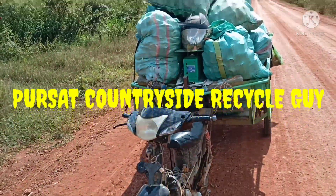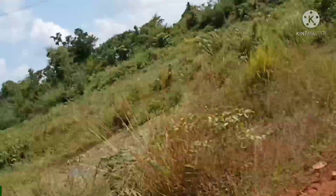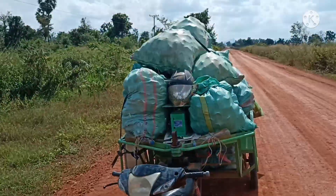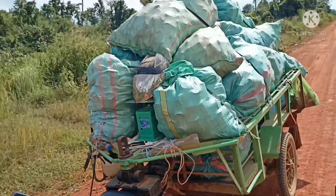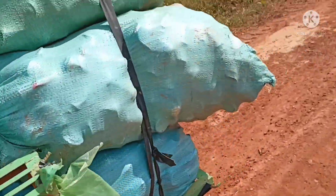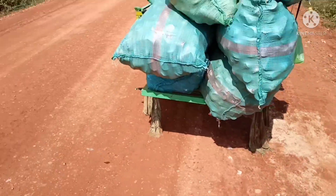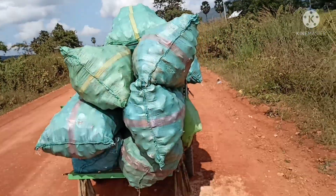Bullsat Countryside Recycle Guy. Hi folks, just a quick video showing you the trailer. Yes, I am bringing it to the recycle center today.